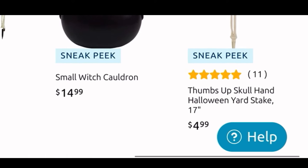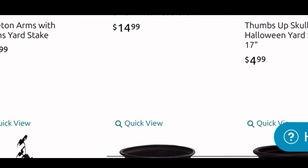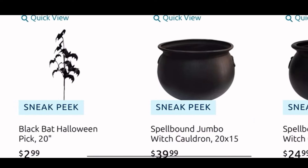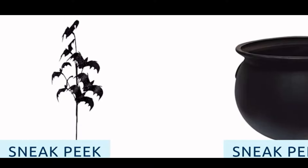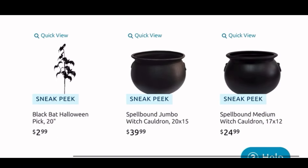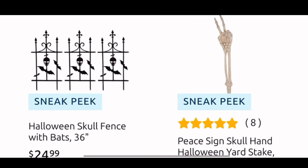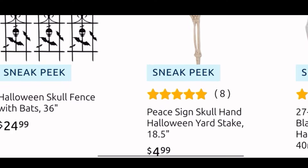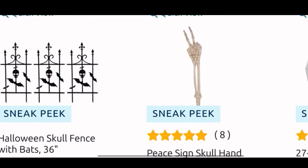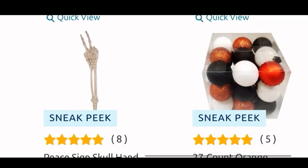Here we have the skeleton arms with chain yard stake for $20, the small witch cauldron for $15 — I believe that is plastic. The thumbs-up yard stake is $5. Then moving down we have this cool bat pick for only $2.99 — I really like it, I think it looks like it has glitter. Then we have the jumbo witch cauldron for $40 in the middle and another medium one for $25. Then we have Halloween skull fence with bats for $25, the peace yard stake for $5, and more ornaments — 27 for $5.